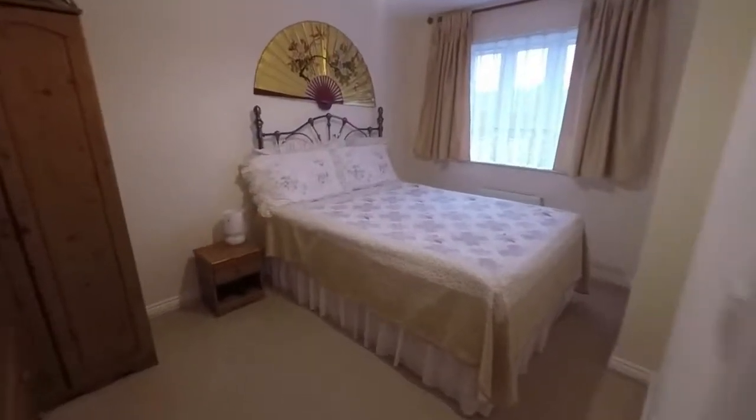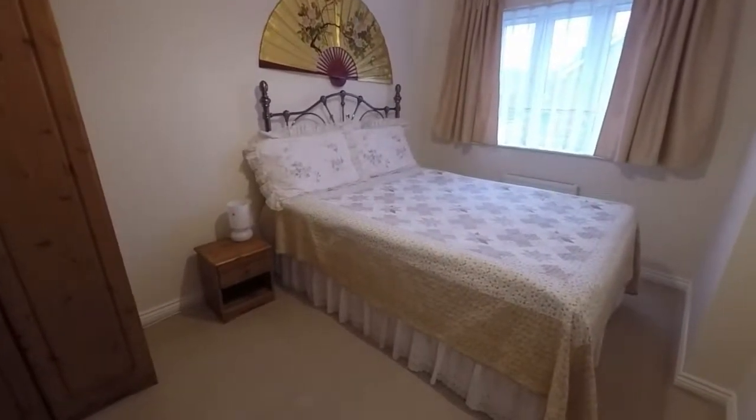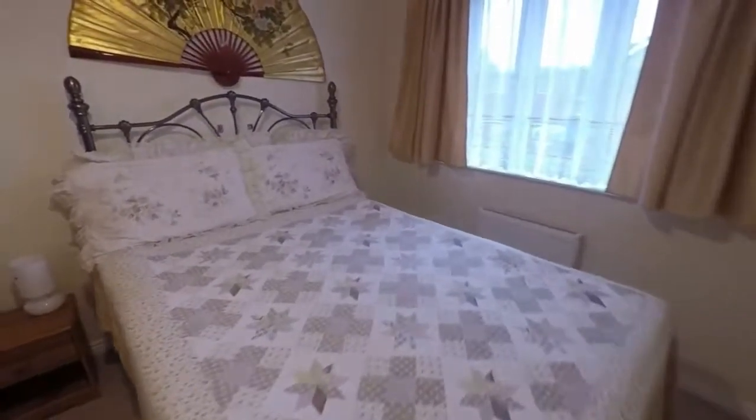Across the landing we find bedroom number two — again a double bedroom, also overlooking the front of the property.